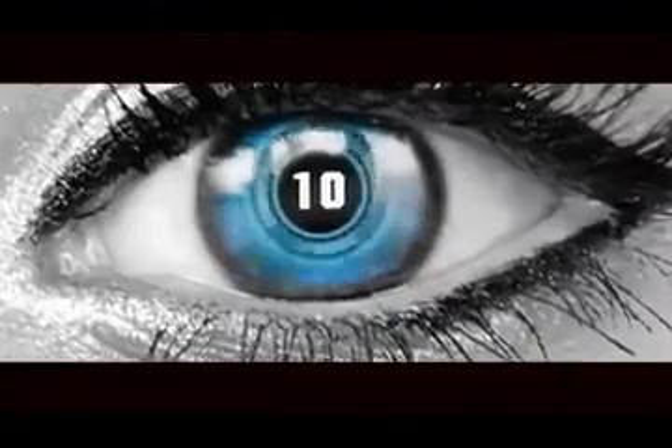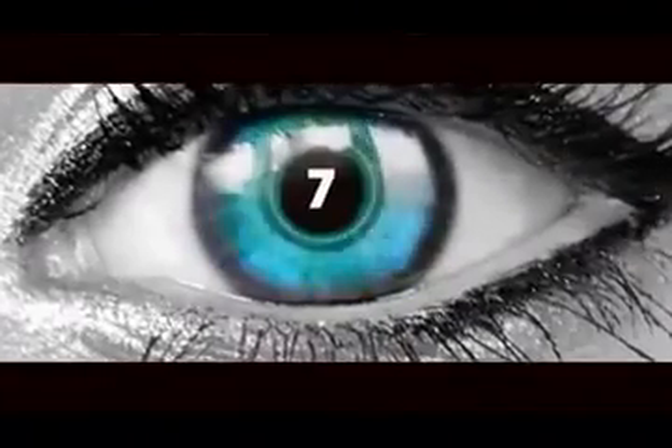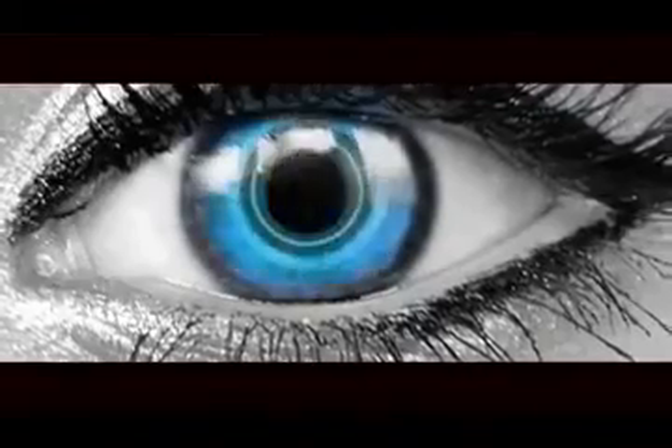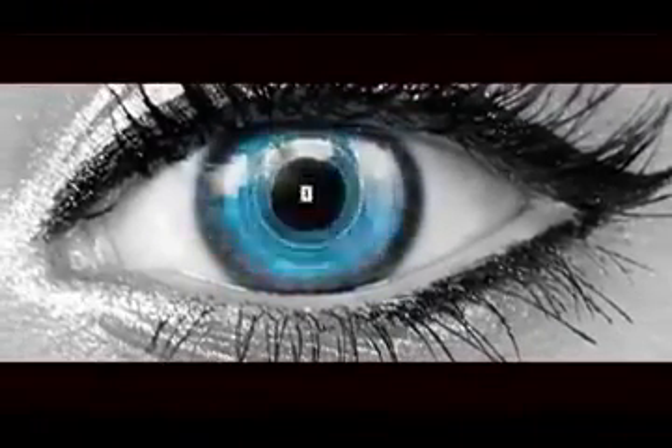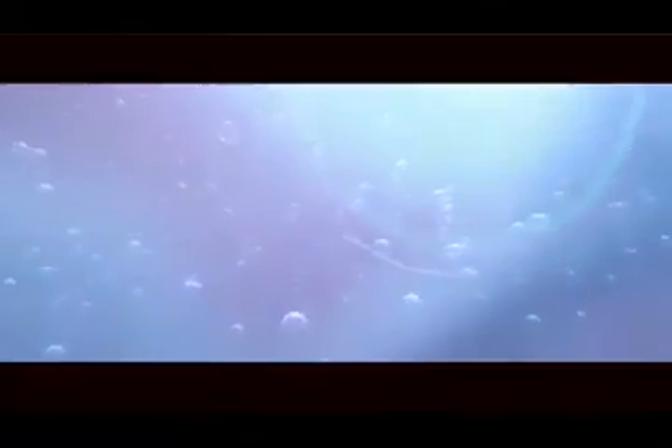Every blink of an eye is a switch on and switch off — 20 times in a minute, 1,200 times per hour and approximately 28,000 times in a day. If the human eye is a switch, then probably it is the best switch nature has ever made.